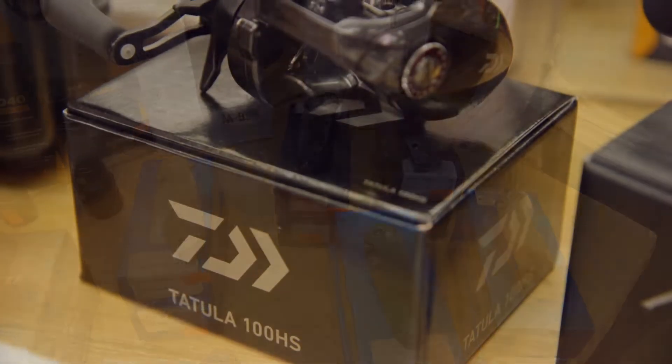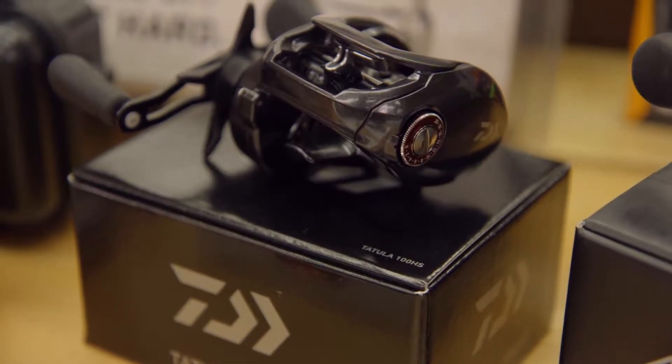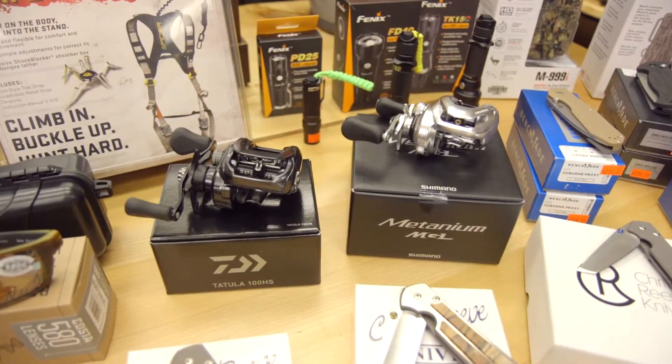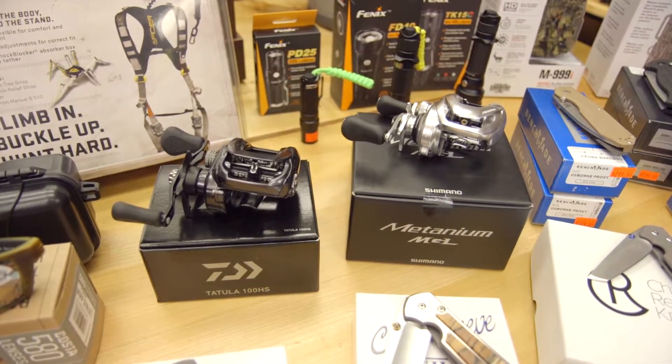Now let's talk about these great looking knives. I'm loving this green one right here. Benchmade — long time knife builder, by far our best selling brand. Great gift ideas, stocking stuffers. Everybody needs a pocket knife.